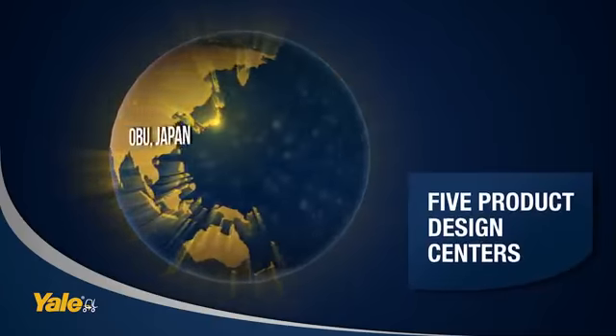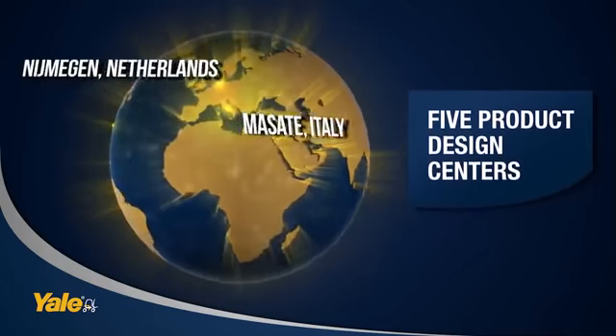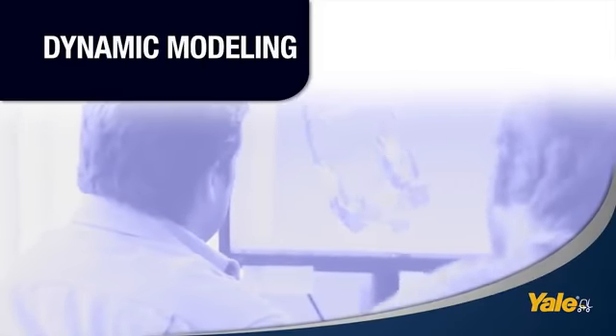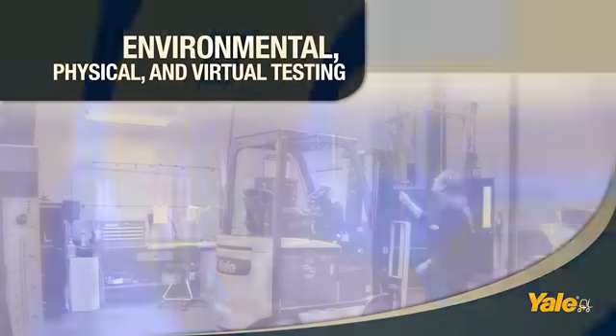With five product design centers worldwide and more than 400 engineers armed with the most advanced tools, problems that could take months to solve are answered in a matter of weeks. Knowing ahead of time how a design will perform ensures total quality once it hits the floor.